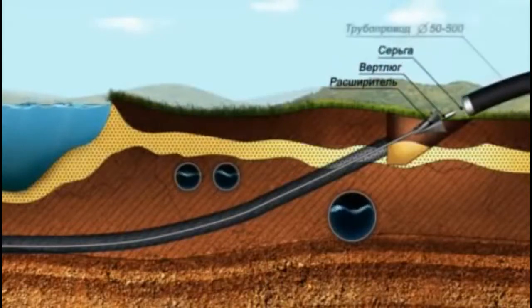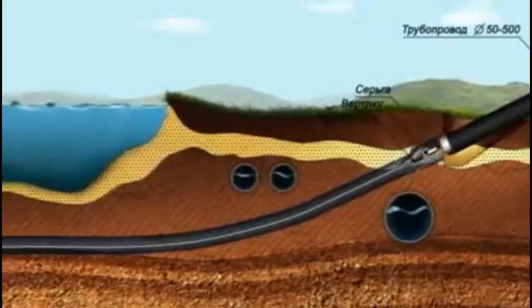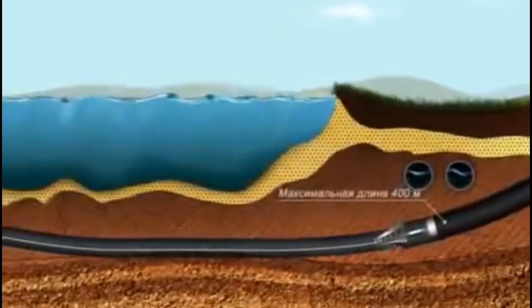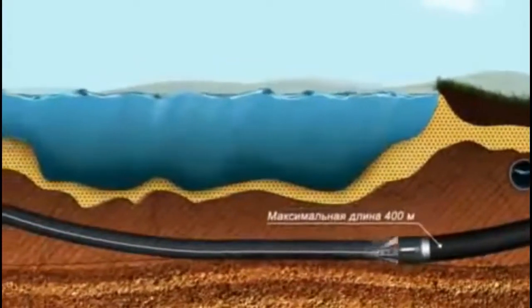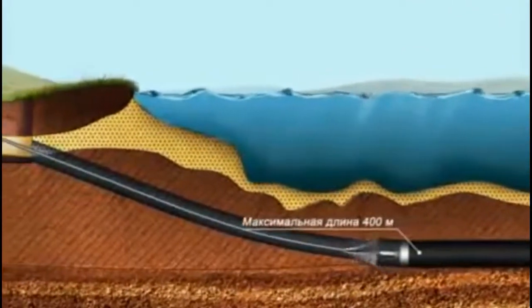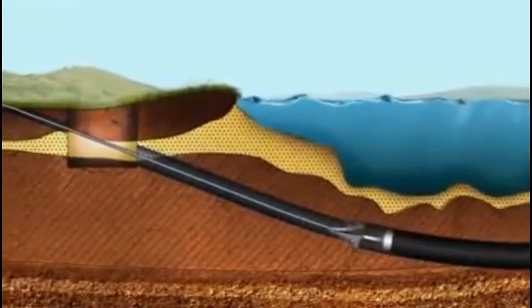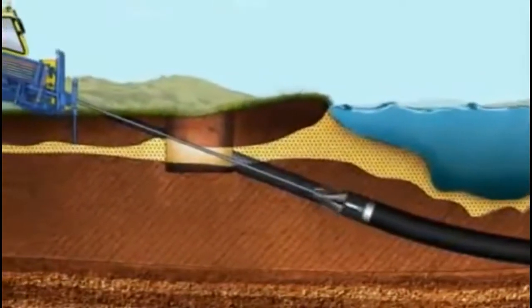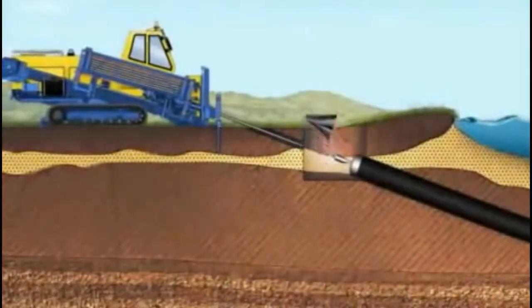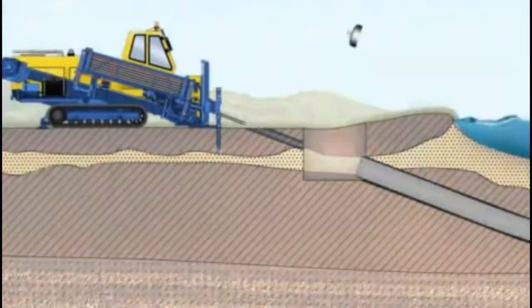On the opposite side from the drilling machine, the pipeline work section is located. A breach cap with a draught — considering the swivel and reamer — is mounted to the front end of the pipe. A swivel rotates with the bar rods and reamer without transmitting rotational motion to the pipeline. Thus, the drilling machine pulls the pipeline into the hole up to the necessary project trajectory.